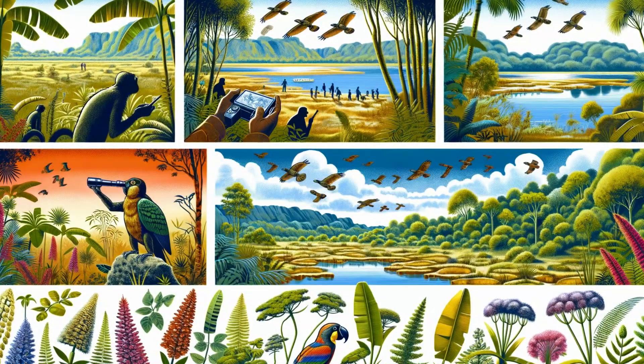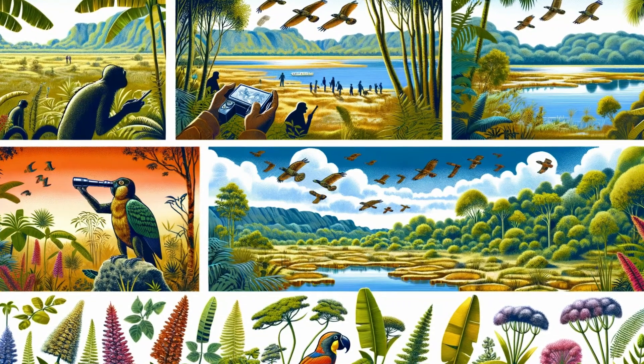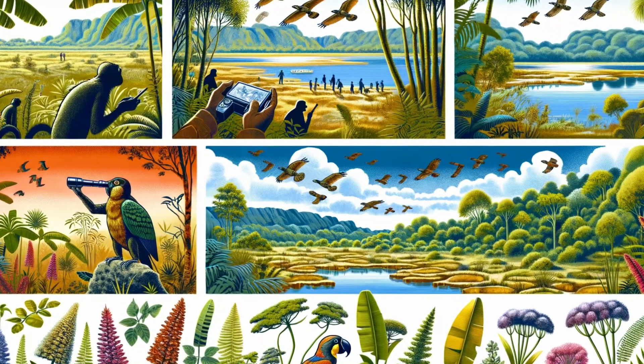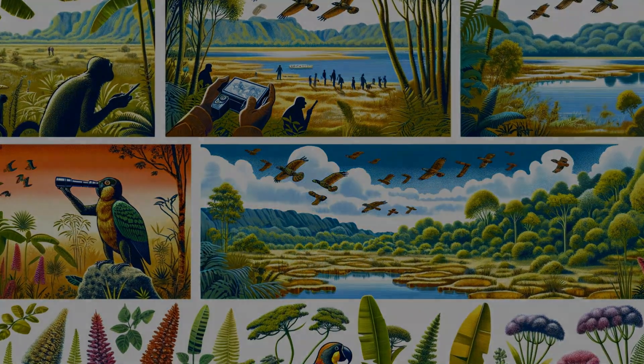Like many spiders, banana spiders are often misunderstood and surrounded by myths. From tales of immense size to fears of deadly venom, it's time to separate fact from fiction and understand these creatures better.